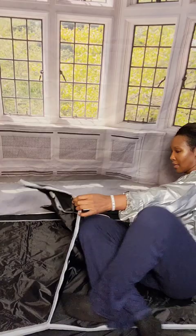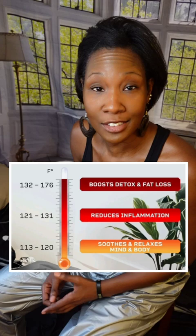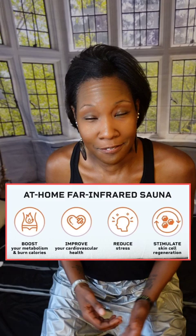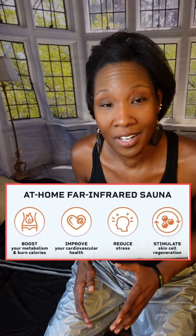Infrared sauna blankets are great for repairing inflamed joints and reducing muscle pain associated with conditions like endometriosis, fibromyalgia, nerve conditions, and arthritis — just to name a few. Because the FAR infrared technology is different than what you receive in a traditional sauna, the heat can penetrate up to an inch and a half into your muscle fibers and fat tissue, literally warming your body from the inside out.